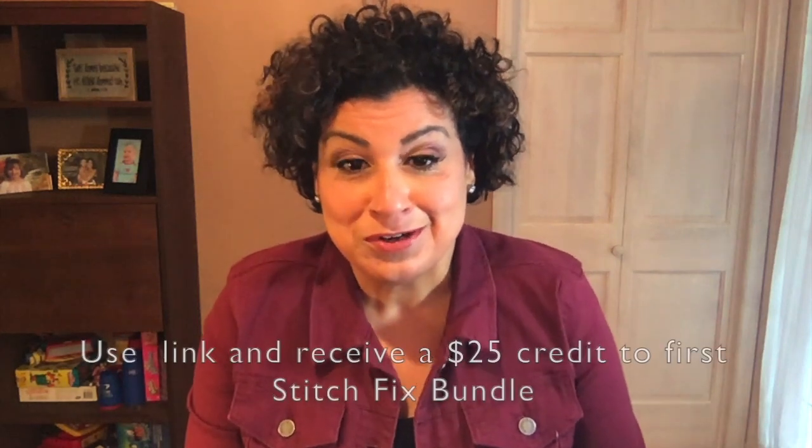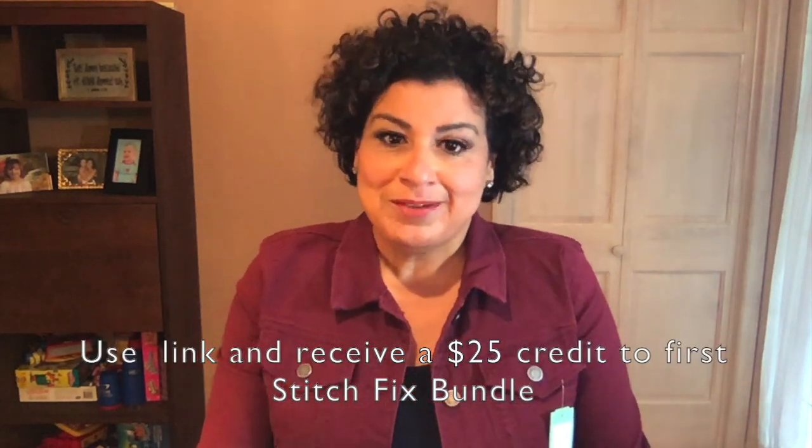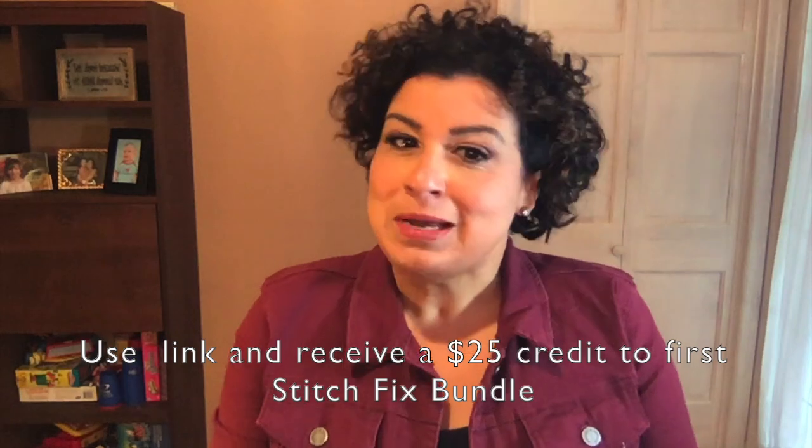Thank you so much for watching — I really appreciate you stopping by. If you like this video, please like and subscribe. I'm also adding the link to my Stitch Fix account below — if you click it you'll get a $25 credit toward your first Stitch Fix. It helps me continue providing this content for you guys. Thanks everyone — may you be abundantly blessed!